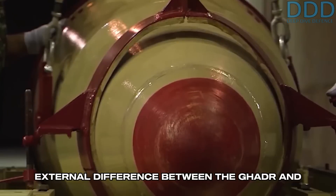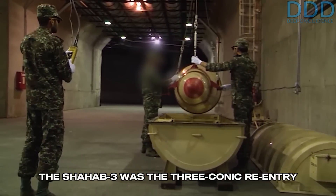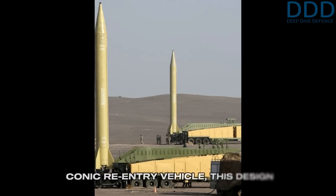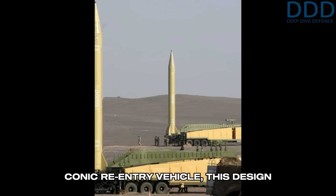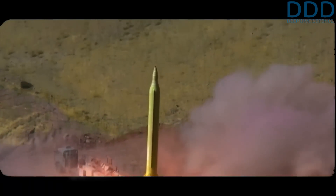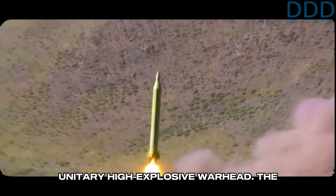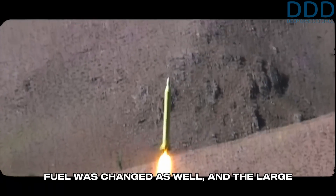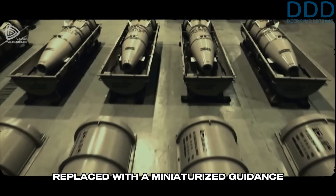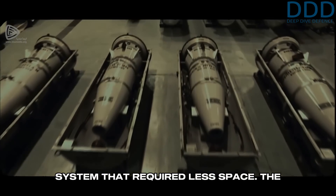The primary external difference between the Gader and the Shahab-3 was the three-conic re-entry vehicle. Compared to the Shahab-3's large conic re-entry vehicle, this design offered a higher ballistic coefficient, improving accuracy when equipped with a unitary high-explosive warhead. The fuel was changed as well, and the large Scud-like guidance compartment was replaced with a miniaturized guidance system that required less space.